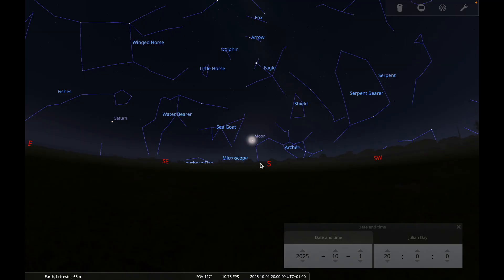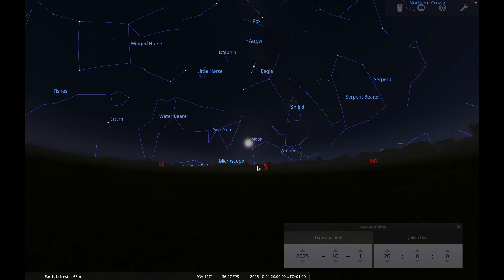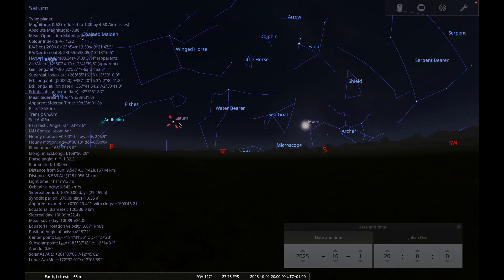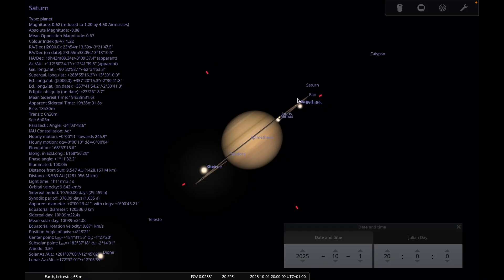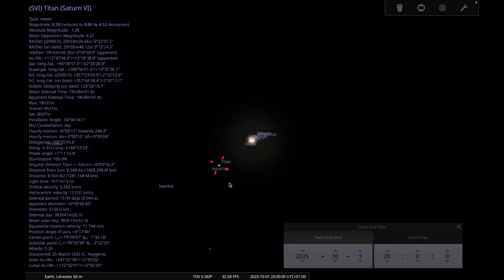Let's begin by looking at the planets and seeing which ones are well placed for observing this month. Looking south on the 1st of October in the early evening around 8 o'clock, the Sun will have already set if you are in the middle of the UK, and we can see that Saturn has already risen. With a small telescope, you should be able to see it shows a disk and that the rings are appearing almost edge-on at the moment. You should also be able to see Saturn's bright moon Titan.